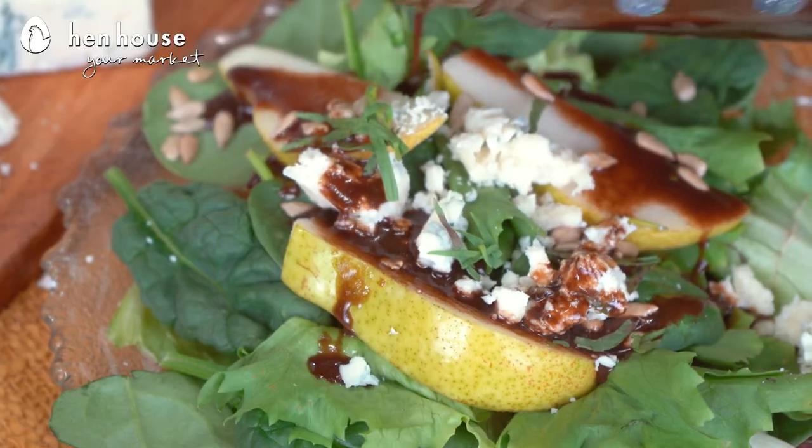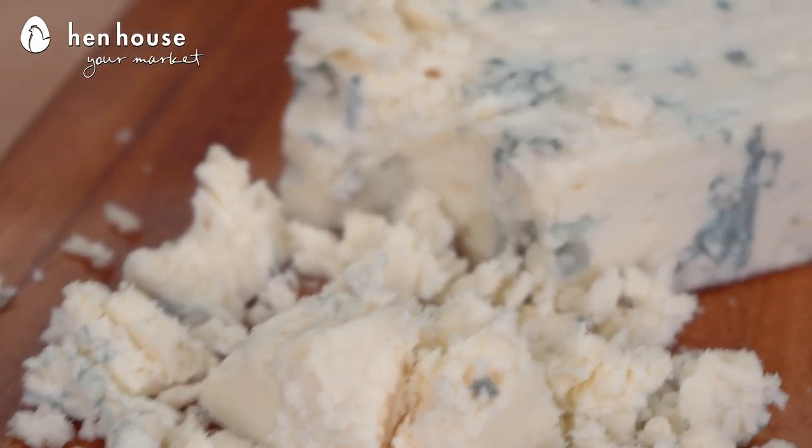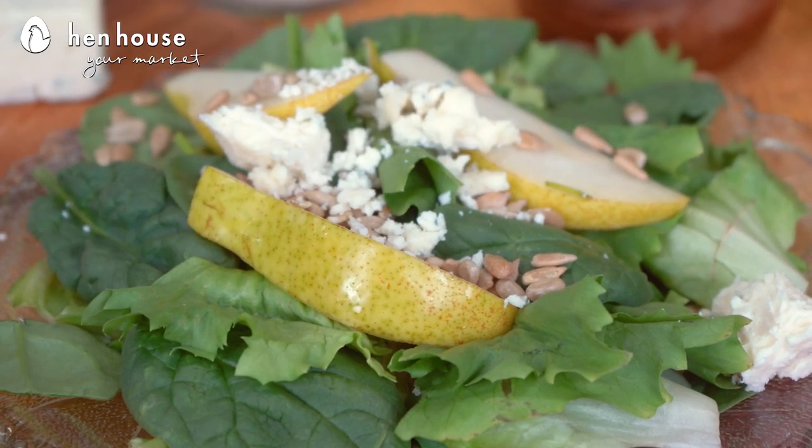Last, we have our pear and blue cheese salad. Due to its high calcium content, blue cheese has been known to help with arthritis pain and joint inflammation — one more way to get your medicine through your food. I love the sweet and tangy combination of this salad.